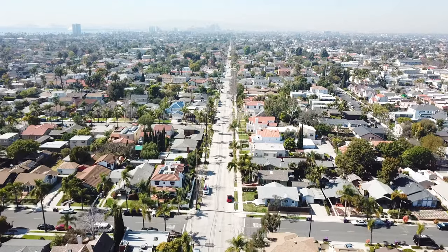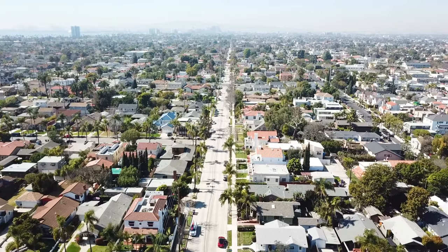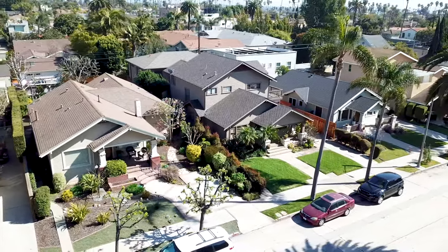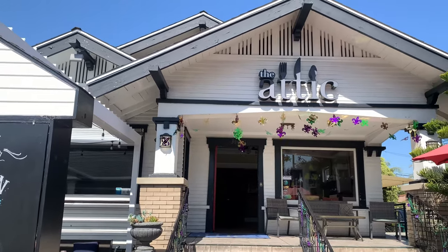Hi, I'm Shannon with the Shannon Jones team at Keller Williams Realty. We're here right now in Belmont Heights. When people think of Long Beach, Belmont Heights is one of the neighborhoods they immediately think of. That's because it has amazing beautiful homes, cool restaurants and shops and lots to do.